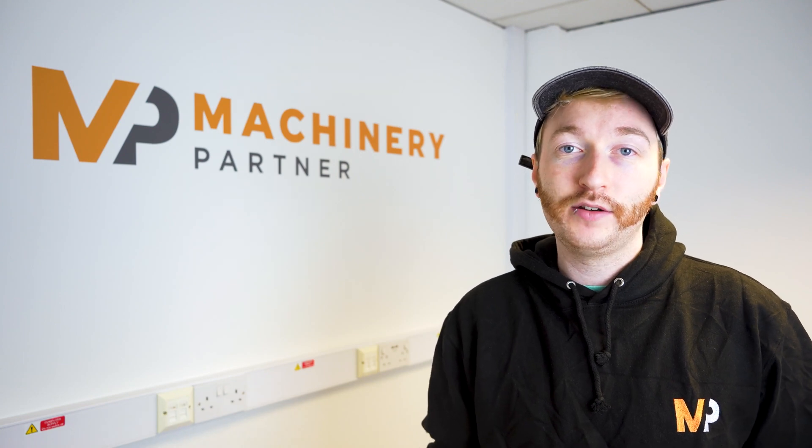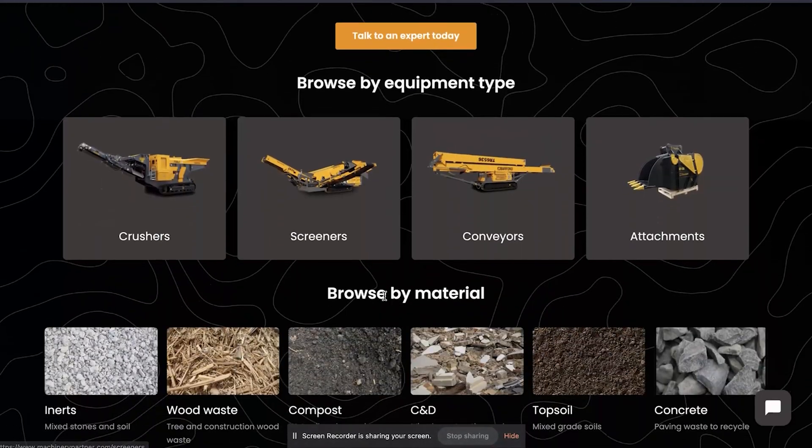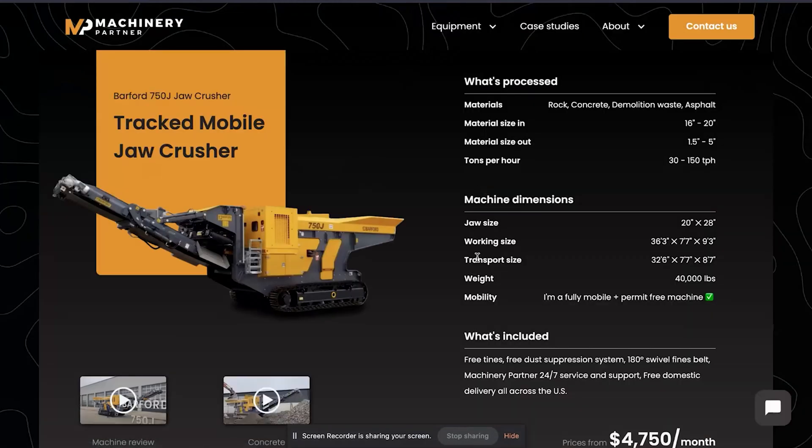That's why we started Machinery Partner. We have a team of highly experienced experts in concrete processing and recycling to help you source and finance the exact right piece of equipment for your needs. We have a wide range of equipment to match every budget and use case, and we're also around 25% cheaper than buying from a normal dealership, because we let you buy directly from the manufacturer.